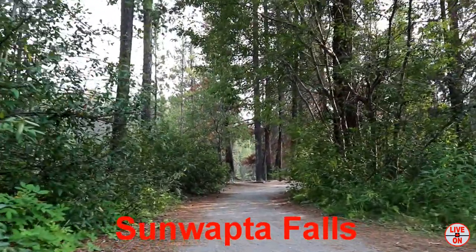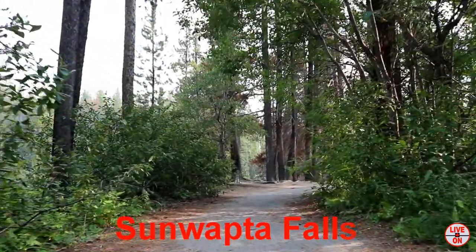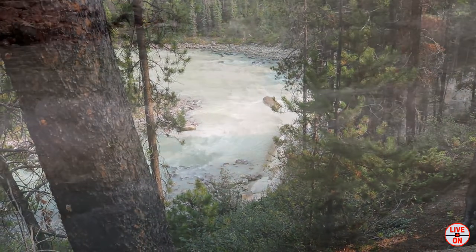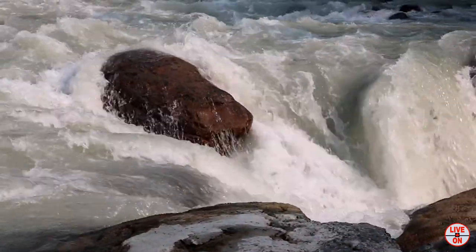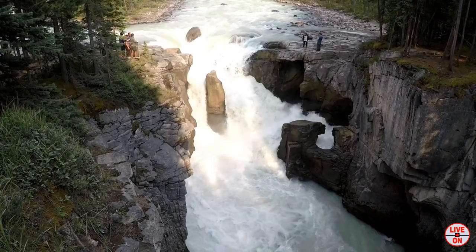We continued south on the Icefields Parkway for 25 kilometers and arrived at Sunwapta Falls. There are two falls here, an upper and a lower. This is the upper one.